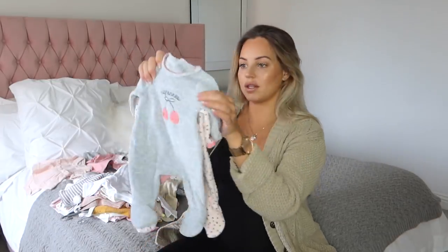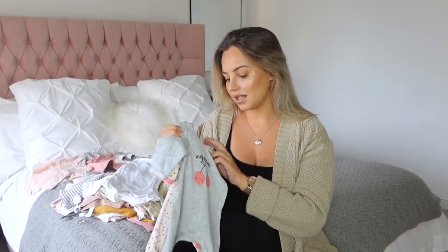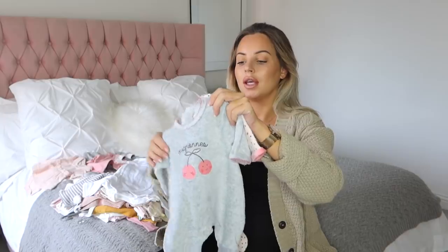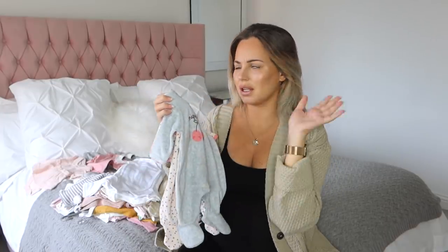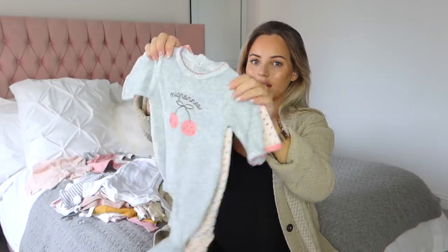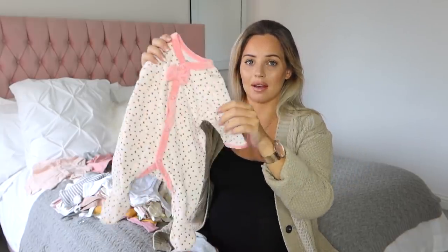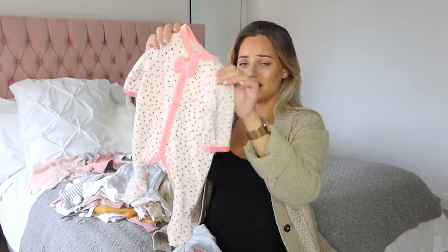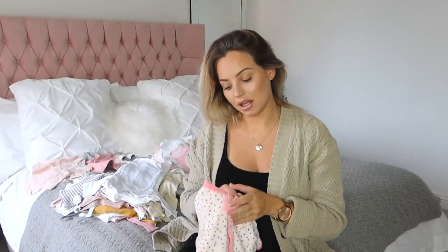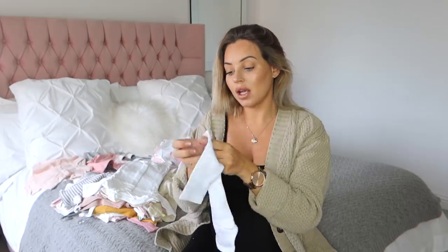I then got these baby grows from Laradout again in the sale - these are age tiny baby, 50 centimeters. Tiny baby baby grows are something I'm short on so hopefully these will fill that gap. It's a pack of two: a gray velour one, and then this one which is probably my favorite - so cute with the bow on the front. I have two sets of those. I also got loads more from Laradout in the 40% off sale. Hopefully it's still running when this video goes live because it is such a good sale - they do brilliant baby stuff.